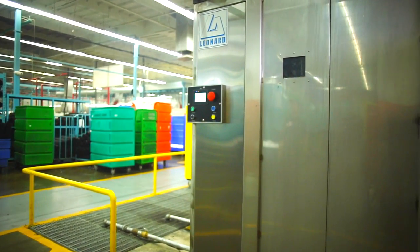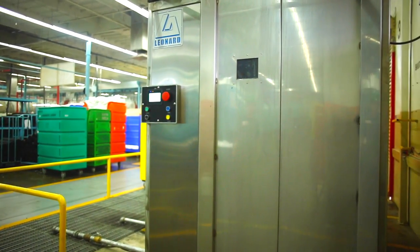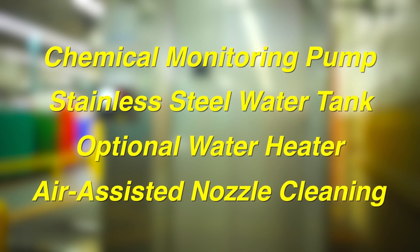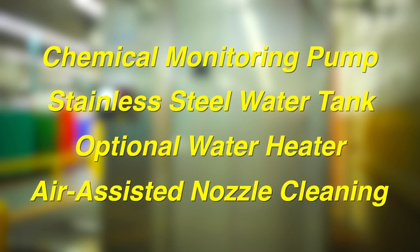We've also designed a 2 cart system for higher productivity. Other features of the Leonard Automatics LCW include a chemical monitoring pump, stainless steel water tank, an optional water heater, and air assisted nozzle cleaning.